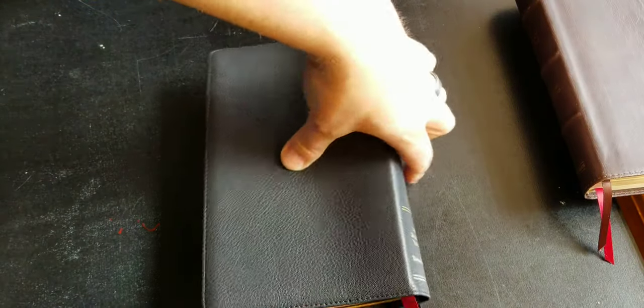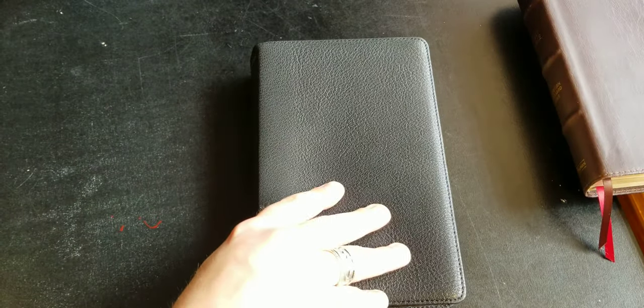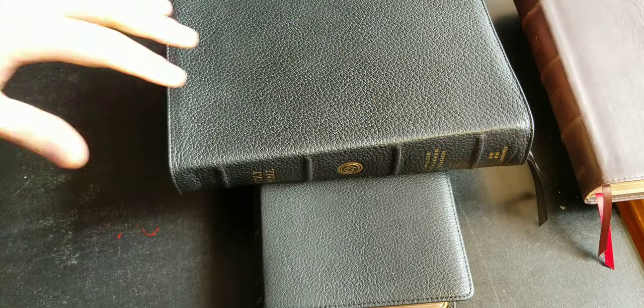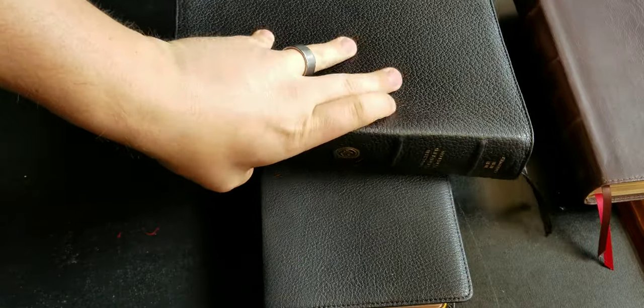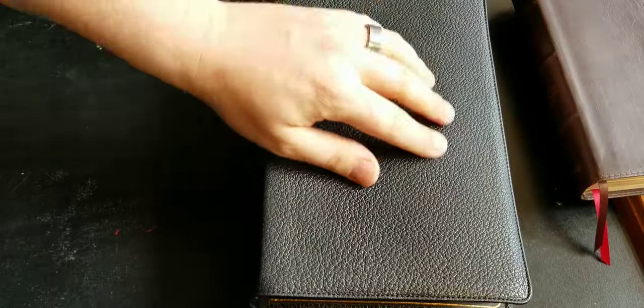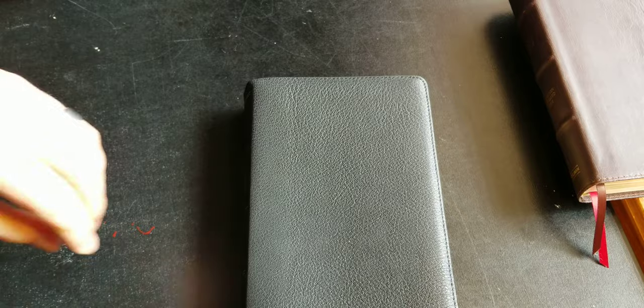Here's the Bible in black goatskin. This goatskin feels a lot like the ESV Preaching Bible — both are printed in China, so I don't know if they're sourcing their goatskin from the same place, but they feel very similar in the hand and even the pebble grain in the way it looks.